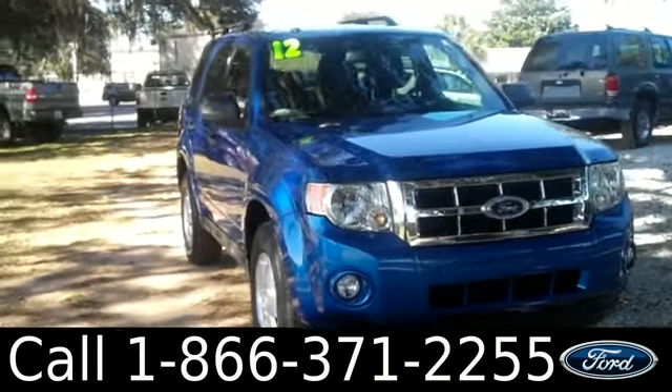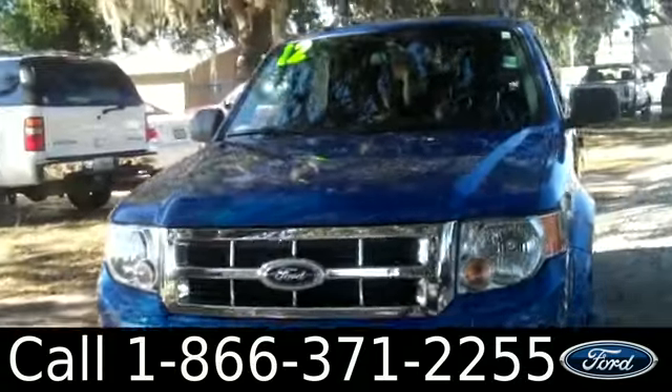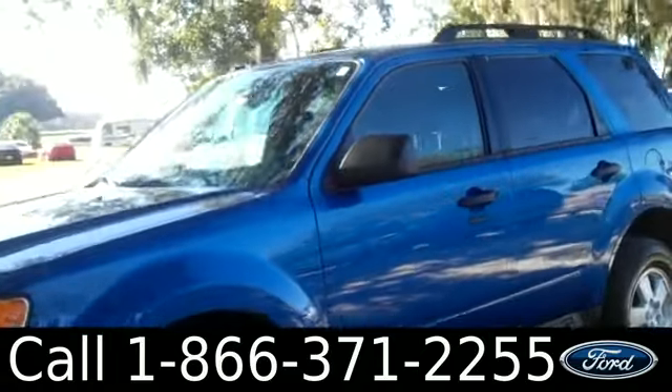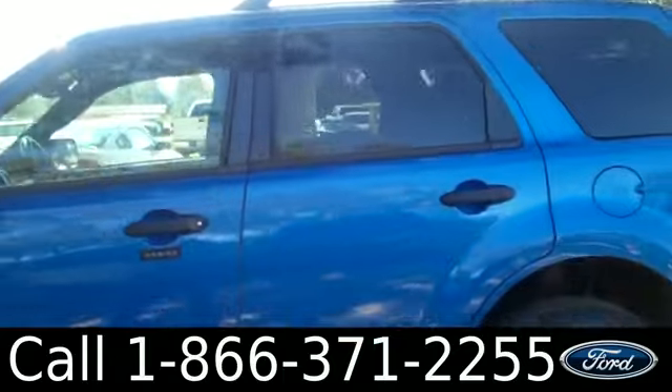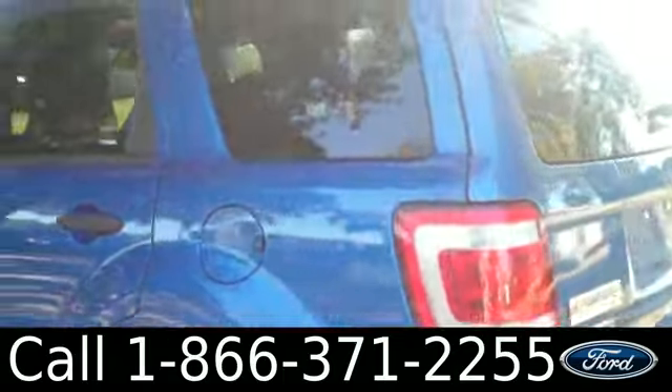Ashley here with SantaFeFord. You're looking at a 2012 Ford Escape. Remember, you can check out all of our inventory online by visiting SantaFeFord.com. You can also get the free Carfax and view more pictures. This Escape has tinted windows, alloy wheels, and keyless entry.